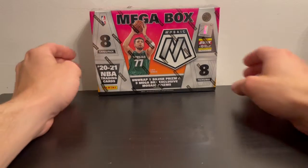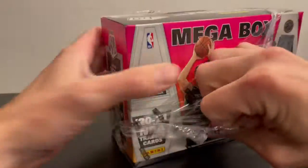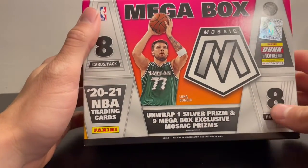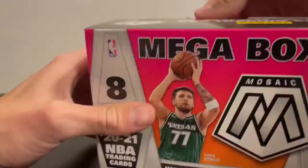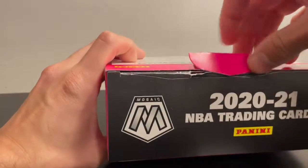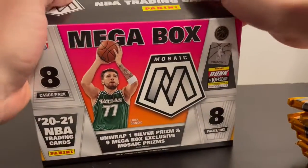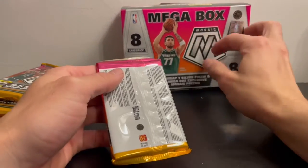All right guys, we're going to be opening up a 2021 NBA Mosaic mega box. I was able to get this off Target — decided I would take my chance on one box. You get one silver prism and nine mega box exclusive mosaic prisms. Got one stuck in there. All right, let's see what we can get.